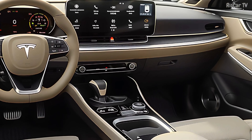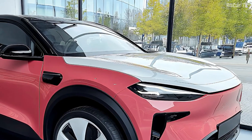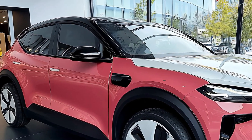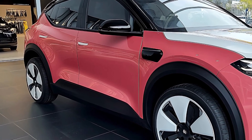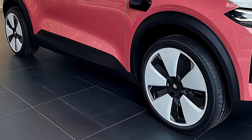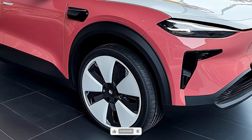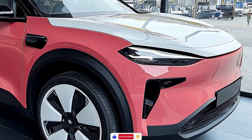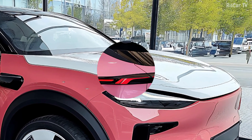The 2026 Model Y is the pinnacle of Tesla's autonomous driving technology. With the latest V12 software update, full self-driving (FSD) can now detect obstacles more accurately and switch lanes more smoothly. Included with the vehicle is Tesla Vision 2.0, which provides a full-circle view for both parking and navigating. The upgraded summon mode stands out because it improves the car's ability to traverse complicated parking lots and detect pedestrians with higher accuracy.